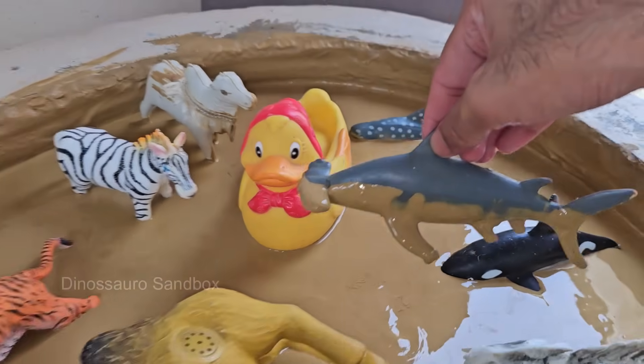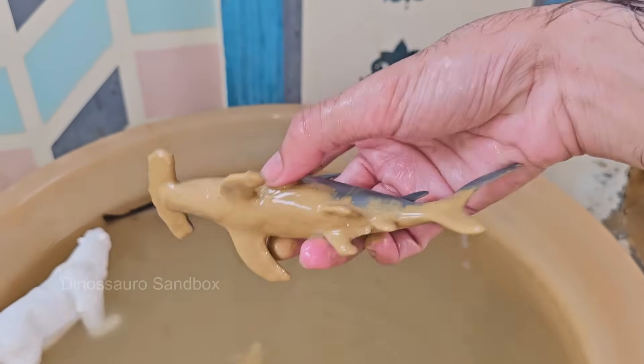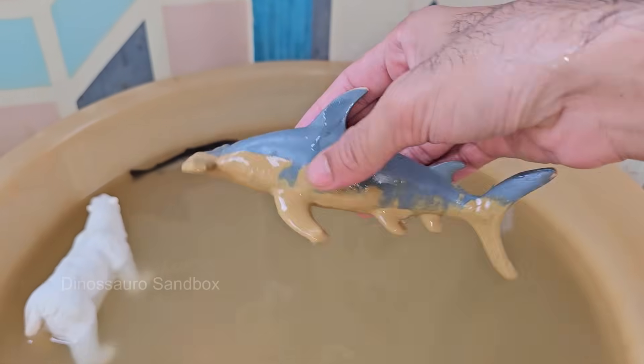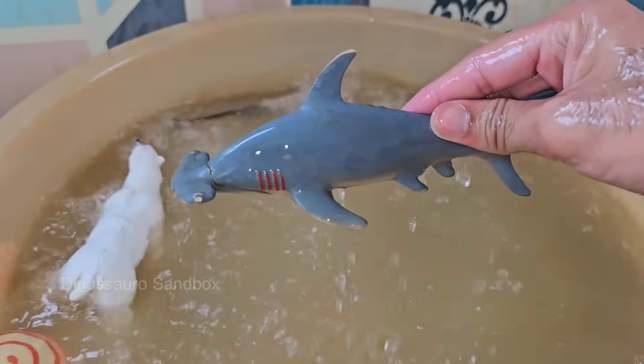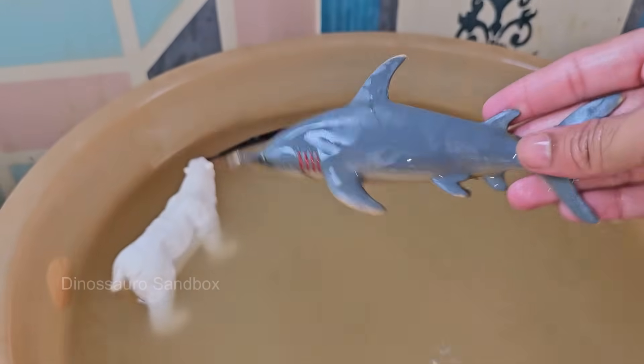Hammerheads vary in size, from the smaller bonnethead at around 3 feet (1 meter) to the Great Hammerhead. They are strong and agile swimmers capable of cruising long distances in search of food. Hammerhead sharks get their name from their distinctive hammer-shaped head.